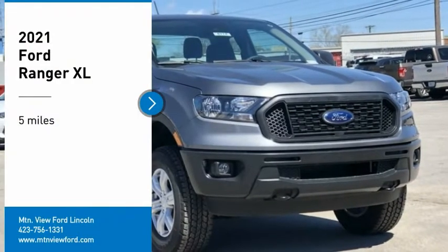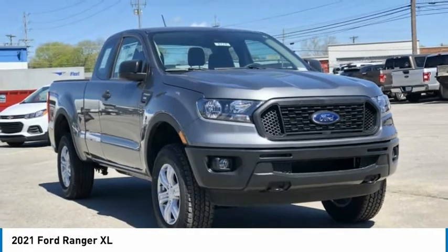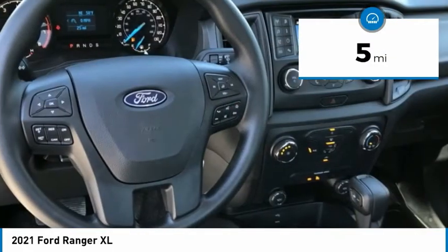Stop by and take a look at the 2021 Ranger. Tough inside and out, Ranger proves it's metal. This vehicle has less than 100 miles.